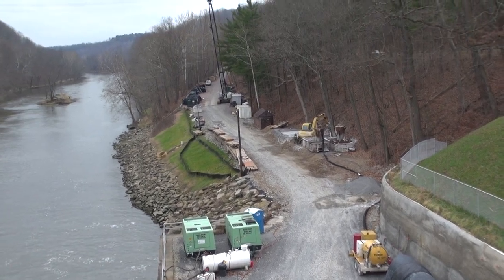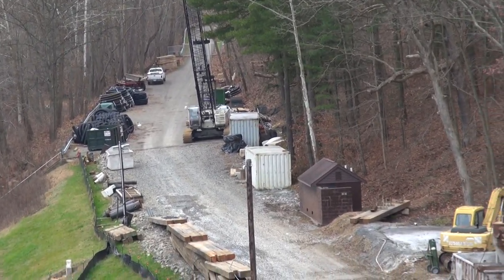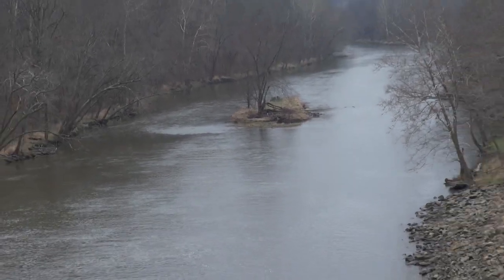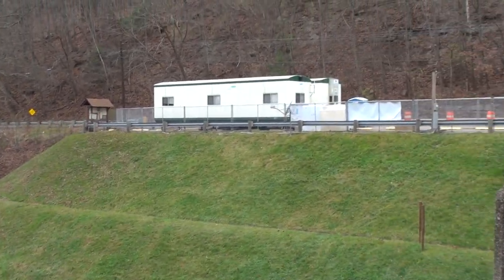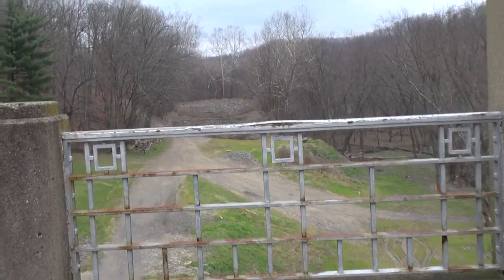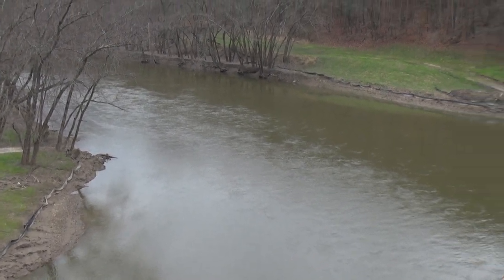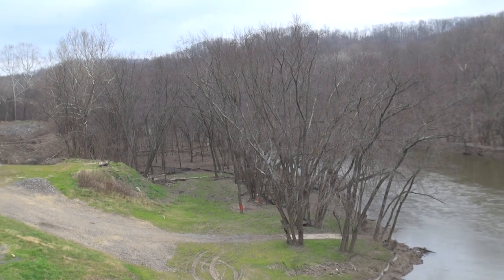A lot of wind. Not quite so windy on this side, and the noise. There you have a shot of the Dover Dam under construction.